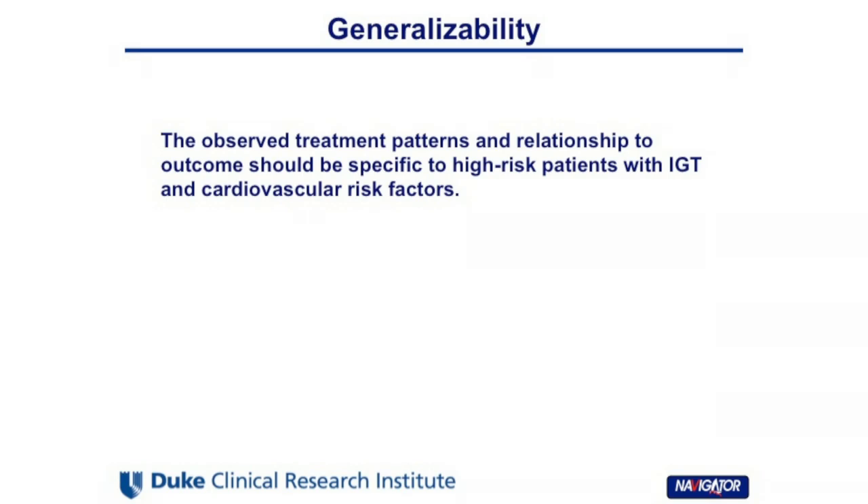The strengths of our study are: first, it is the largest study of this kind to date; and we used a standard method to diagnose diabetes using serial glucose measurements. The marginal structure model enables a pseudo-randomization study design in treatment-naive patients.